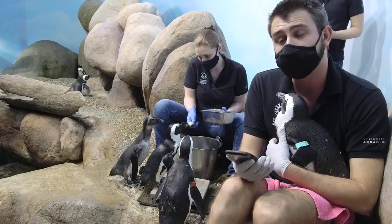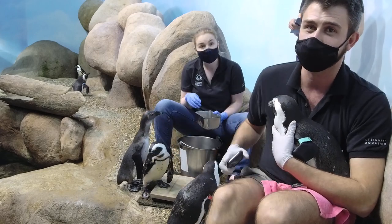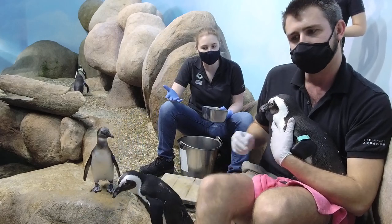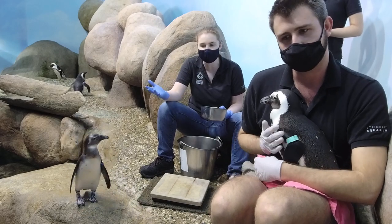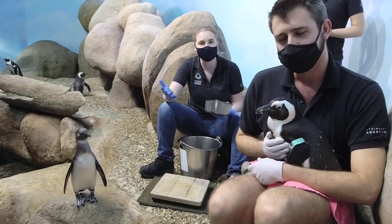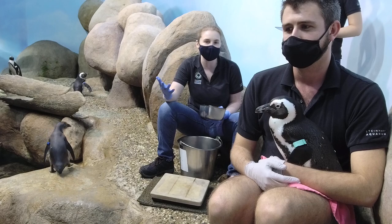The last question for right now is from Lee, age 8: how long does it take a baby penguin to hatch? It depends on the species of bird. For these African penguins, it takes about 38 to 42 days for the egg to hatch, which is a lot quicker than us humans, but longer than things like chickens.